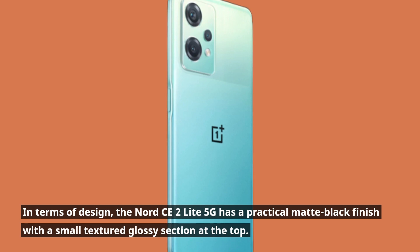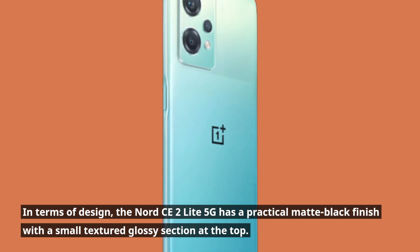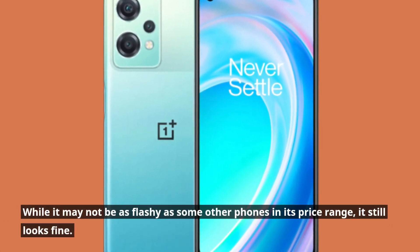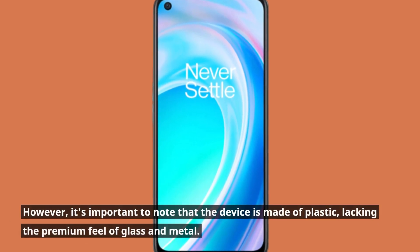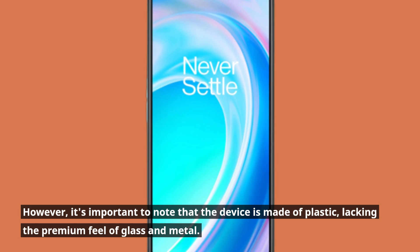In terms of design, the Nord CE2 Lite 5G has a practical matte black finish with a small textured glossy section at the top. While it may not be as flashy as some other phones in its price range, it still looks fine. However, it's important to note that the device is made of plastic, lacking the premium feel of glass and metal.